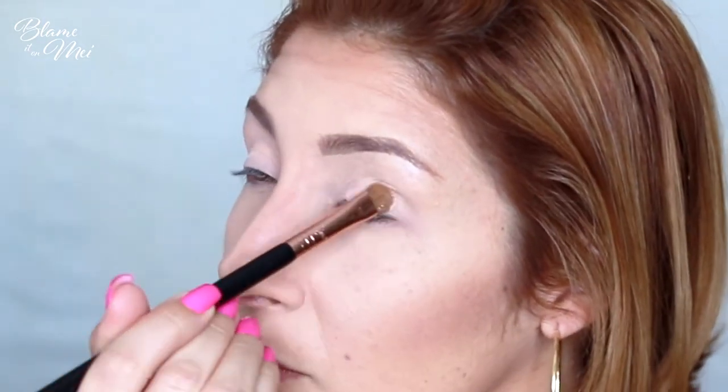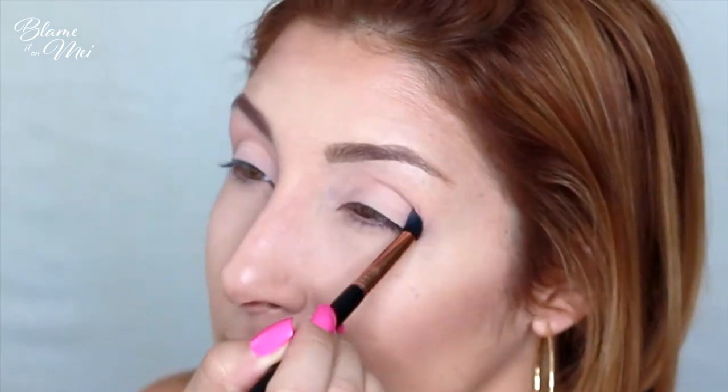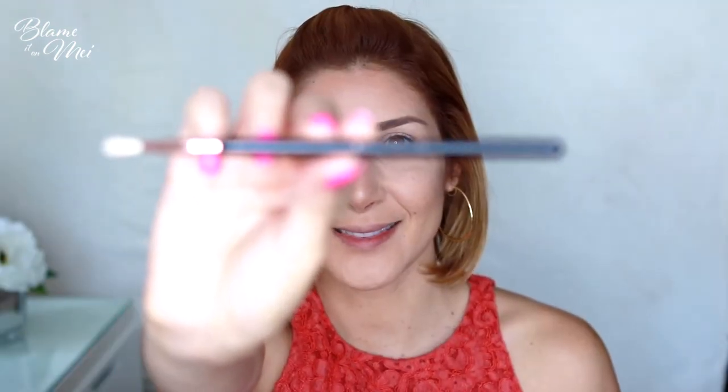Now we're ready for eyeshadow. I'm using my new Too Faced Sweet Peach palette with my new Sigma brushes. With Sigma's E55 brush I apply the Peaches and Cream shade all over my lid to create a base. For the crease, I use Sigma's E45 Small Taper Blending Brush with the shade Georgia. Apply little by little — it's better to reapply than to have to remove. Then I use Sigma's E36 Blending Brush to apply Delectable on the outer corner of the crease, taking the color a little inward toward the lid.